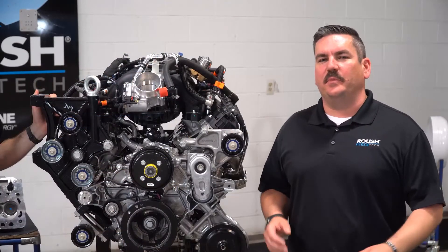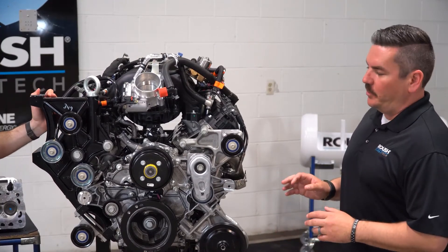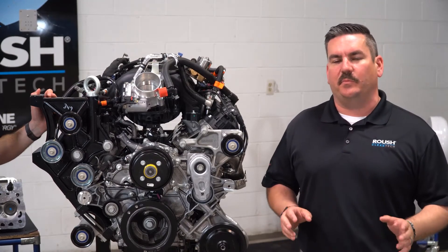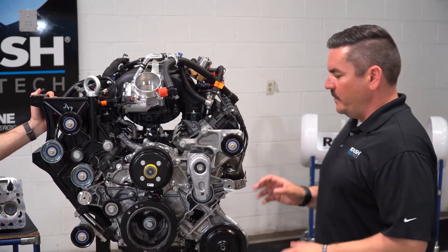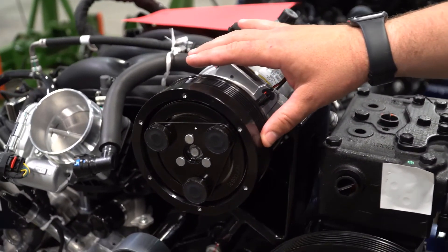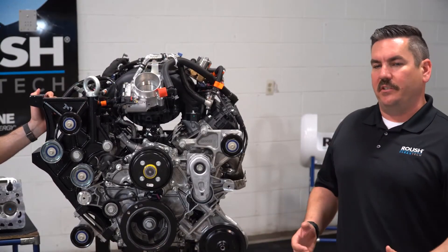Jumping back to serviceability, because maintenance and serviceability really go hand in hand. This new 7.3 liter V8 has a much simpler belt design. You've got two sheaves instead of three that was on the 6.8 liter V10, and some optional components that you might have on this engine would be an air pump, air conditioning compressor, and a second air conditioning compressor. Overall a much simpler design, much easier to service.